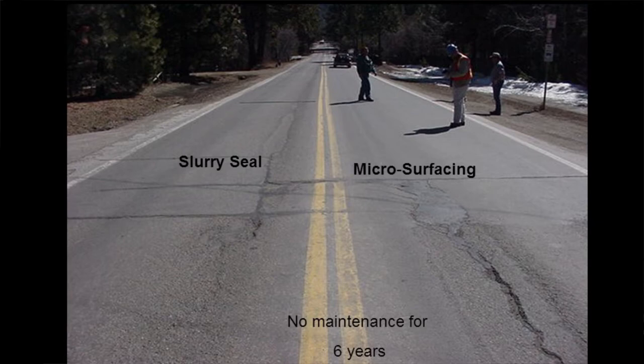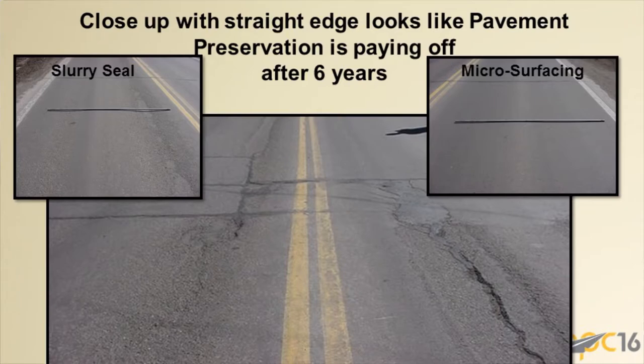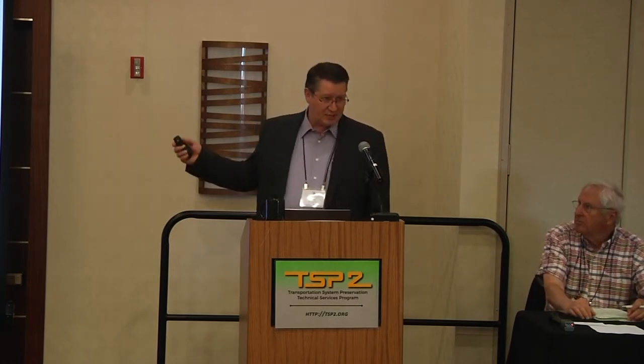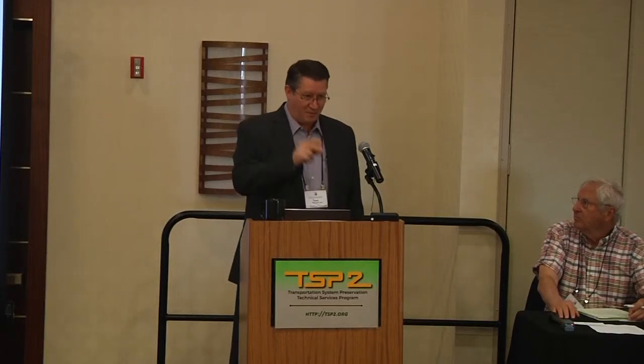Six years later the road looks like this: slurry, micro, and no maintenance. The entire road started in the same condition. The slurry seal looks pretty well, with some minor material removal from chain wear. Micro surfacing has done really well. The point is that pavement preservation works — on a road that was four years old. Doing nothing left you with a deteriorated road, like a California road, and then there's essentially a joint between California and Nevada where the pothole on the California side contrasts with Nevada's smooth road.